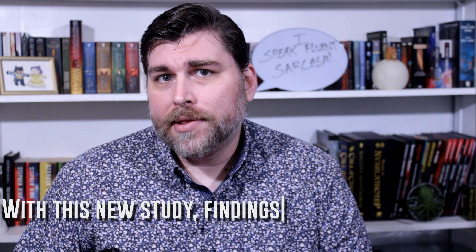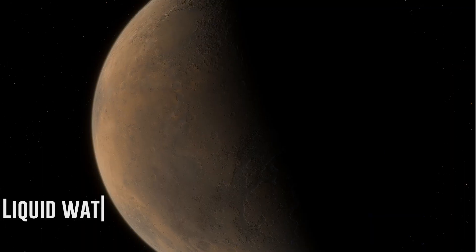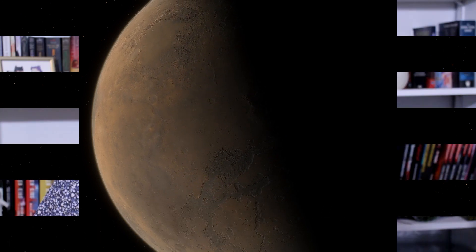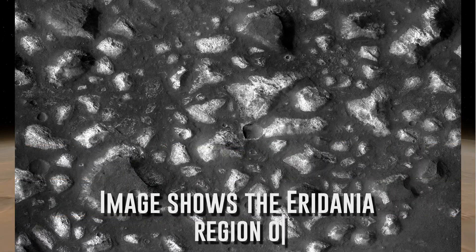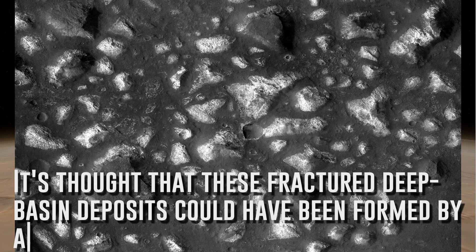With this new study, the findings do suggest that erosion was once much more prominent, and there are some strong indicators that liquid water was more than likely the driving force behind that erosion in Mars's distant past. It probably shouldn't be a surprise that scientists want to understand why Mars went from being fairly Earth-like to the desolate wasteland it is now.